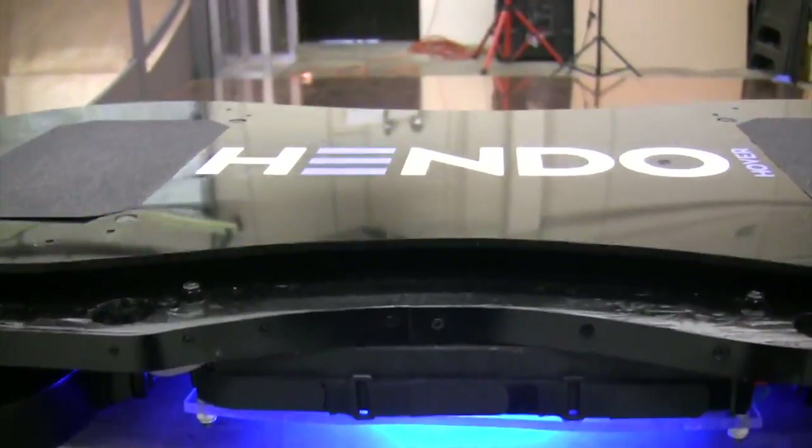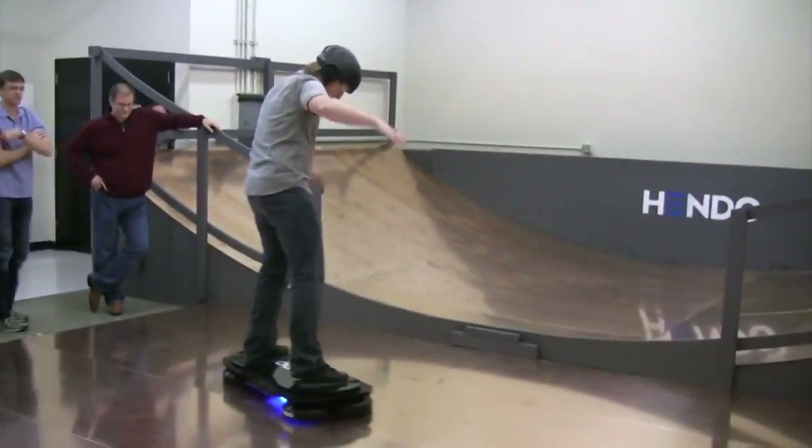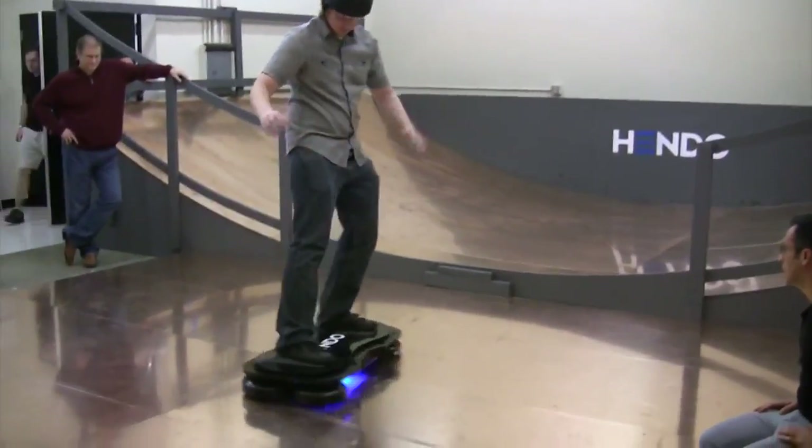The future of the hoverboard itself is unclear, but ArxPax hopes to have the technology available by October 21, 2015 — a nod to Marty McFly's arrival date in Back to the Future Part 2.